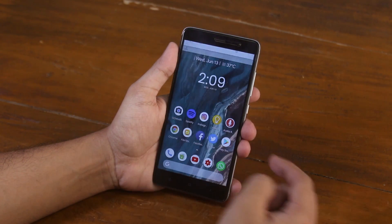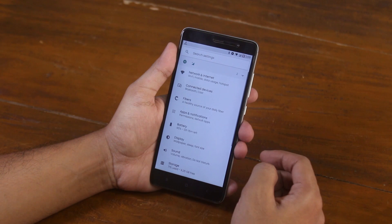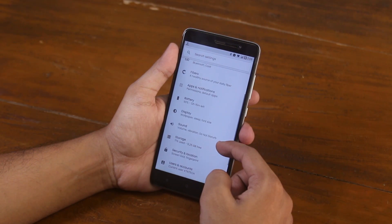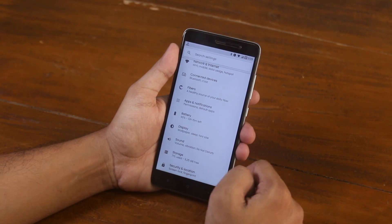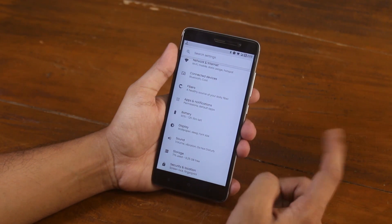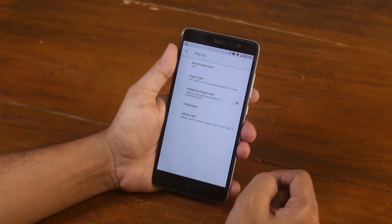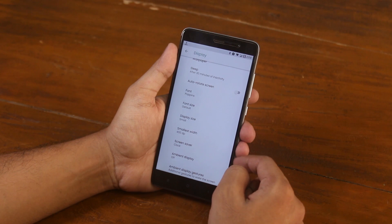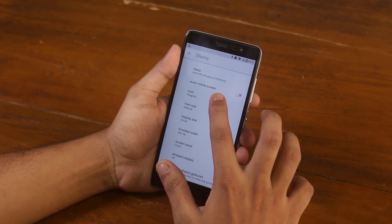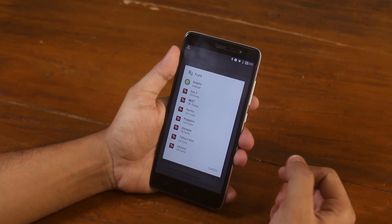Let me show you the most interesting thing I found here. It's inside display settings, but note that I couldn't find the option to change UI color or accent color — it might be added in the future with software updates, but right now it's not present. Now let's talk about the most interesting feature: in this ROM you can change the whole UI fonts to 8 options. I am already using the Poppins one.